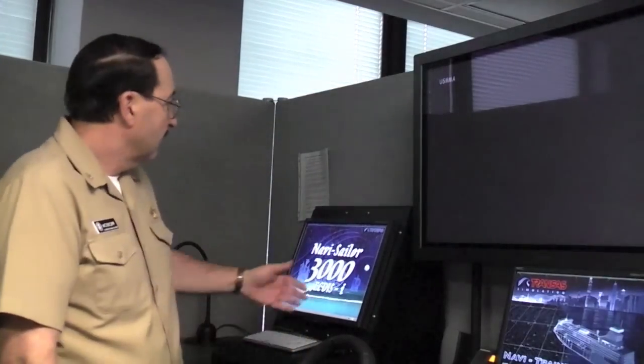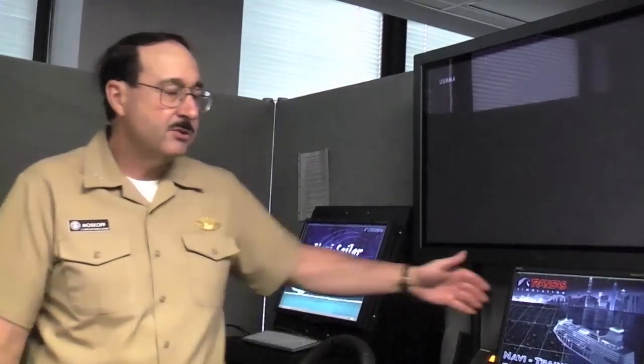My name is Captain David Moskov. I'm here at the United States Merchant Marine Academy in the fourth deck laboratories that were recently built — actually the largest labs we believe in the world of this sort. They simulate a bridge environment. We have ECDIS machines, radar,